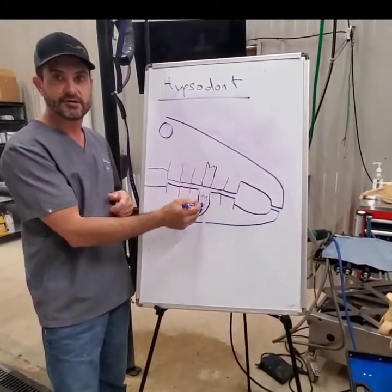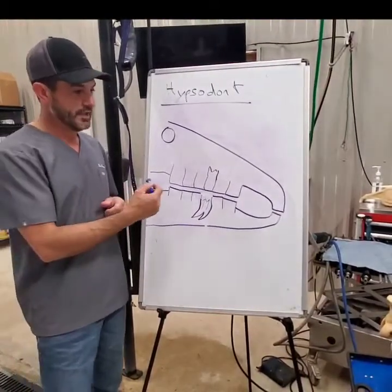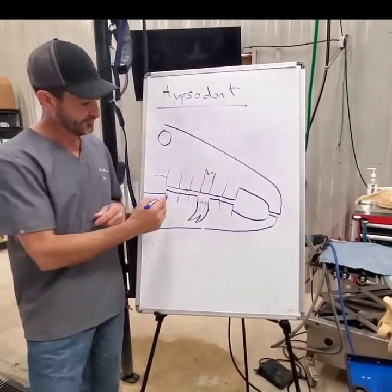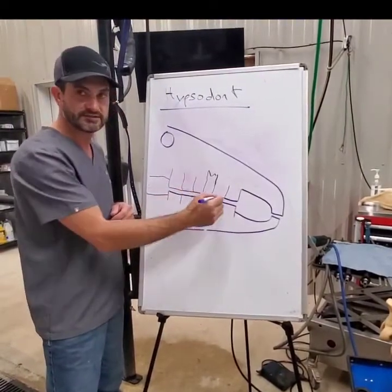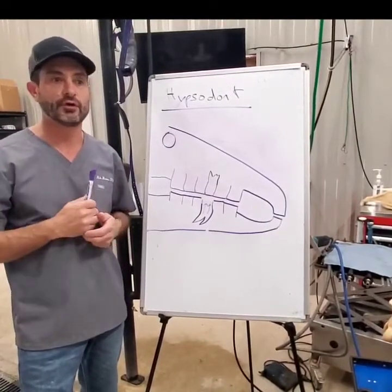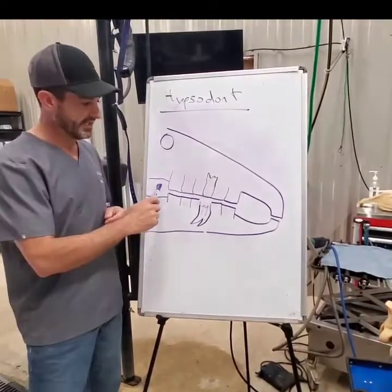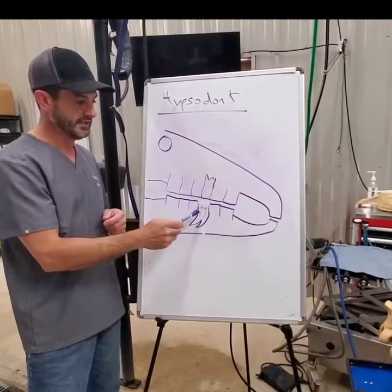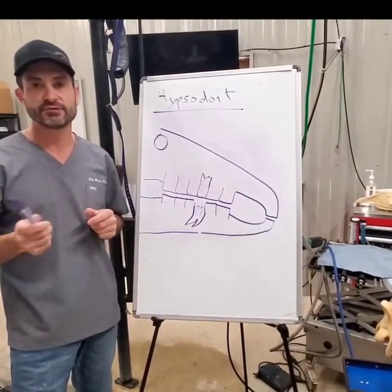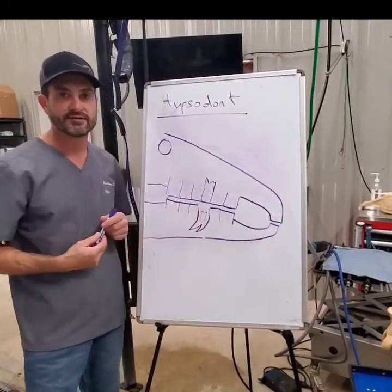But when it's gone, it's gone — there's no more coming in behind it and it can't be replaced. One of the things we try to do with advanced occlusal equilibration is get these teeth wearing all at the same time. Several times a week I'll work on horses where they have really long bottom teeth but have completely worn out the upper teeth.